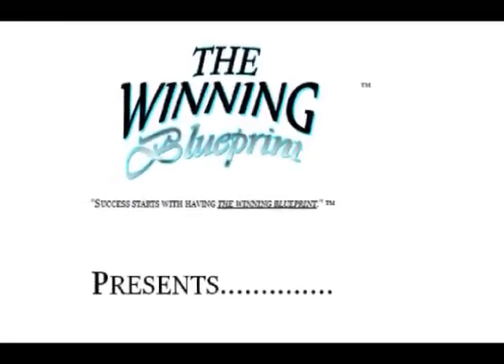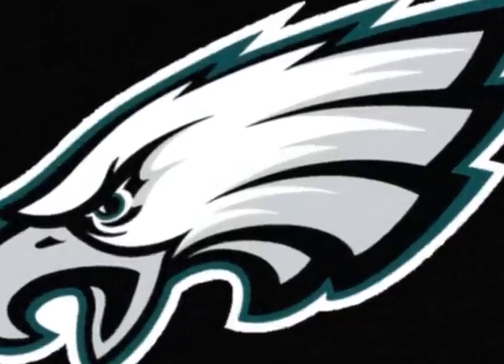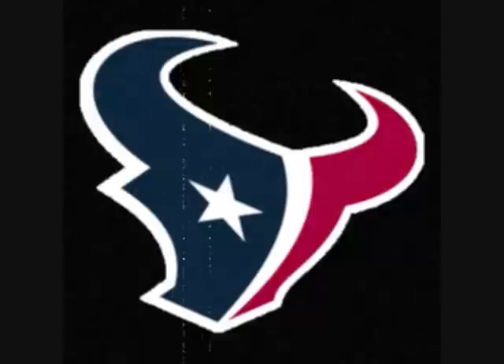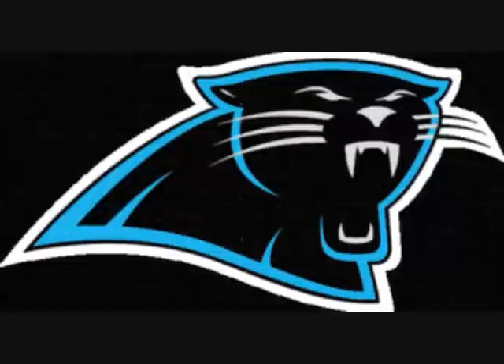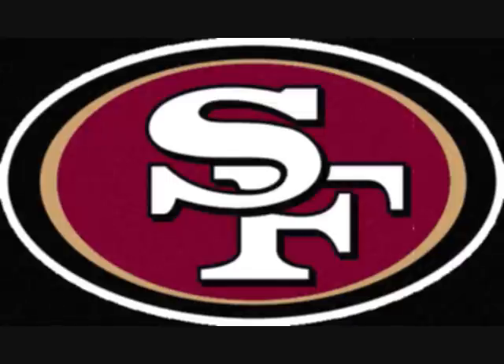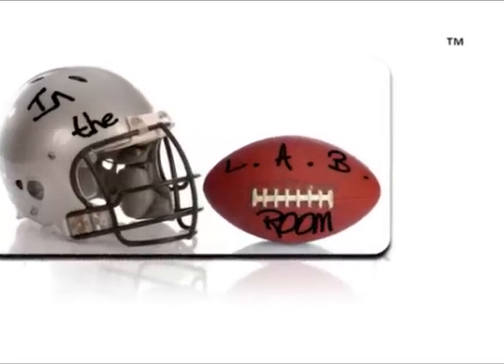The Winning Blueprint presents In The Lab. Welcome, you are in the Lab Room. I'm your host, Lou. Thank you for joining me.